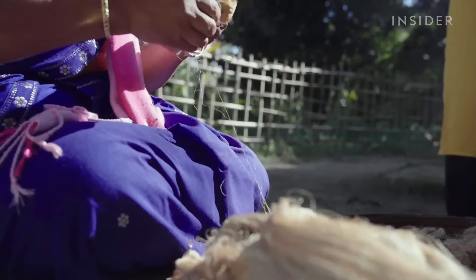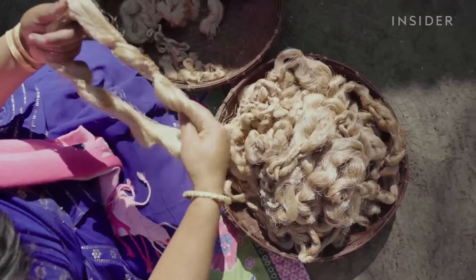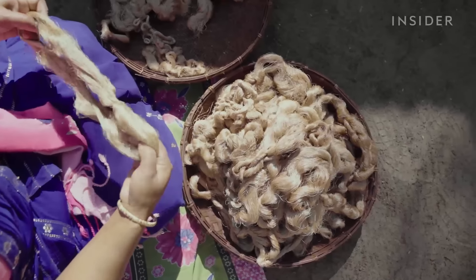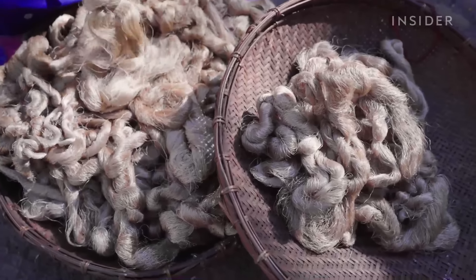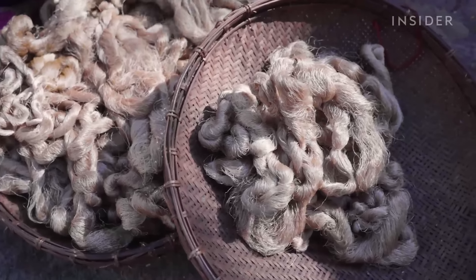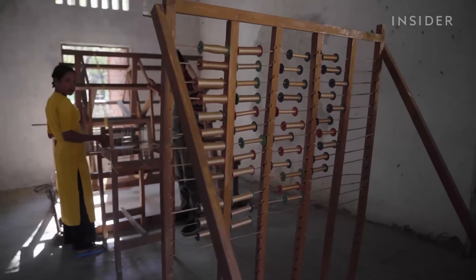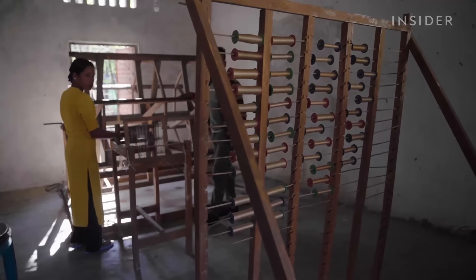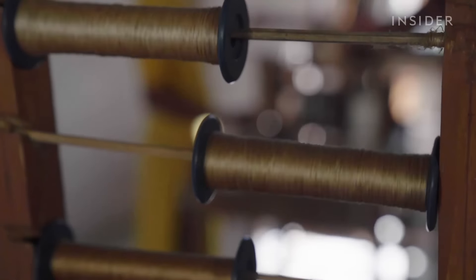The limited supply of authentic mooga silk has led some producers to fill the gap with fakes. To combat the rise of fake mooga, in 2007 the Indian government designated Assam mooga silk as a protected geographical indication, or GI product, meaning authentic mooga silk can only come from Assam. However, this hasn't done much to help Assam's mooga silk production.